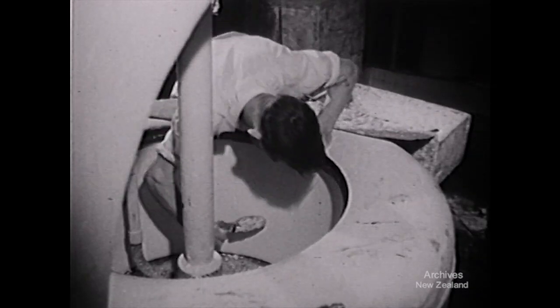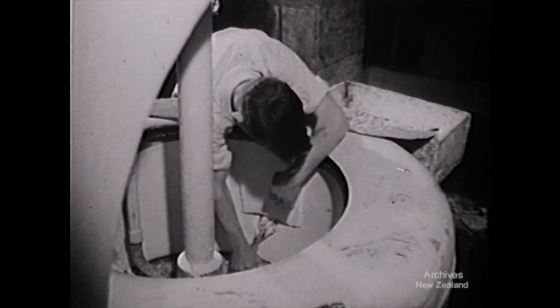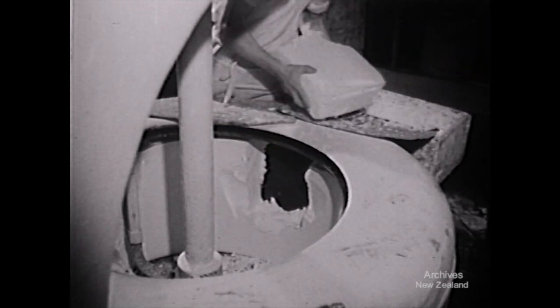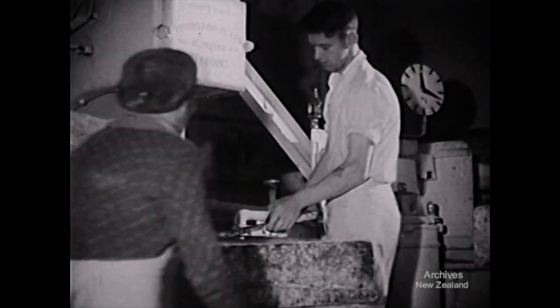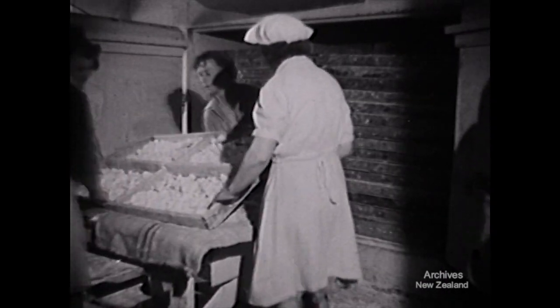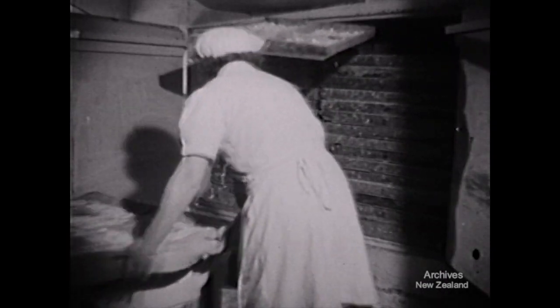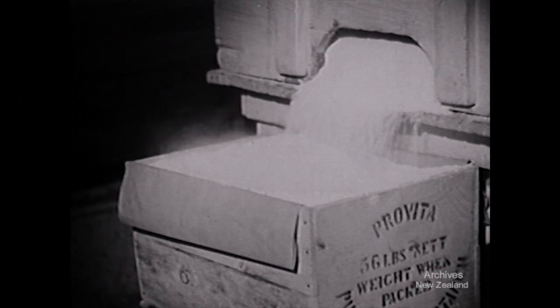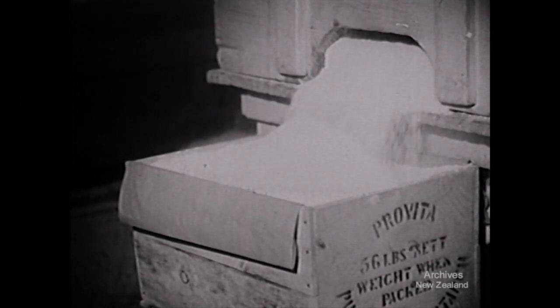The solid starch is now cut out in blocks ready for crushing. To complete processing, the starch is spread in trays and placed in the kiln to dry, after which it's screened and fed into the packing bin. The finished article, ready for industrial and household use.